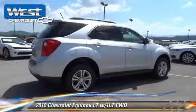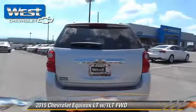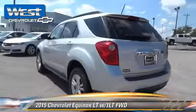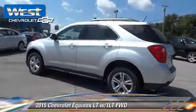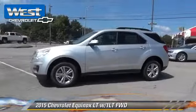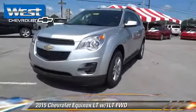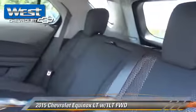The 2015 Chevrolet Equinox LT, powered by a 2.4-liter 4-cylinder engine with a 6-speed automatic transmission. This vehicle is well equipped. This Chevrolet features cruise control, powered door locks, and multi-disc CD player.